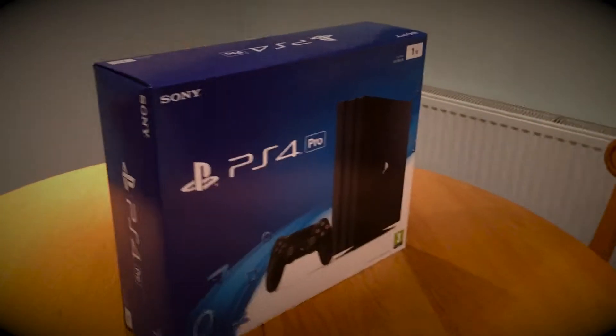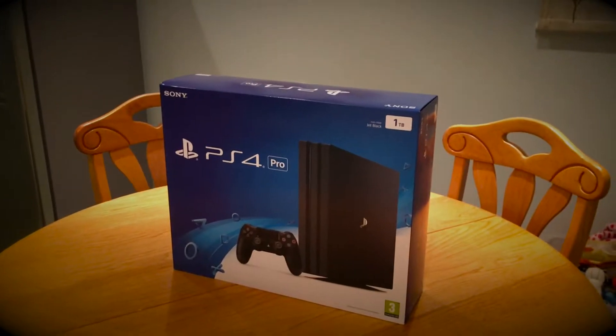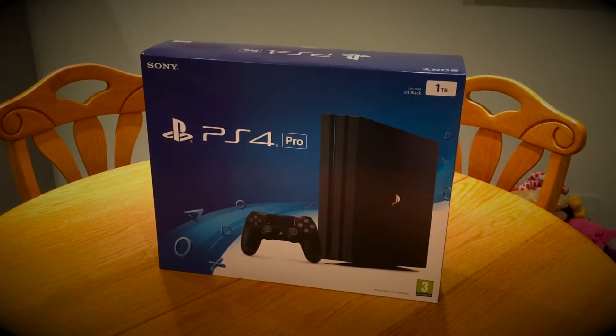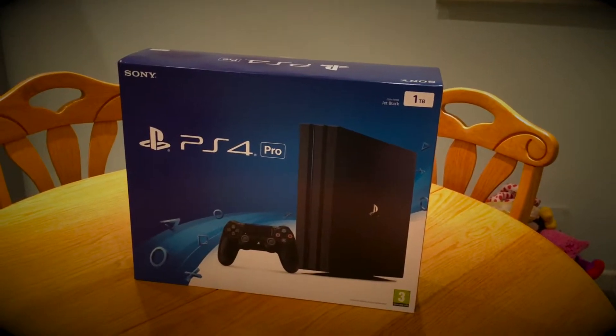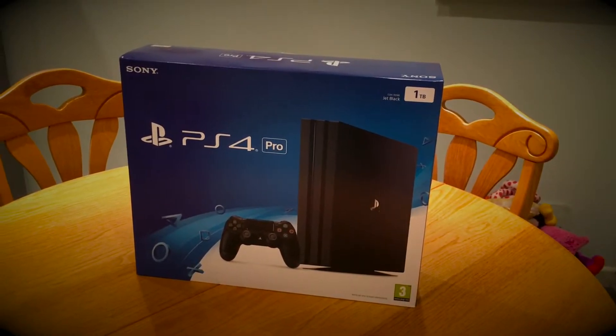So this very short follow-up video is to say that the PlayStation 4 Pro has actually arrived on launch day, on November the 10th, 2016. The next video you will see on this channel will be me unboxing this PlayStation 4.